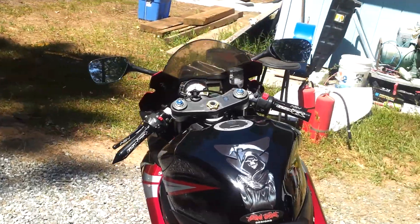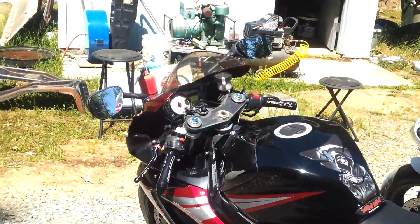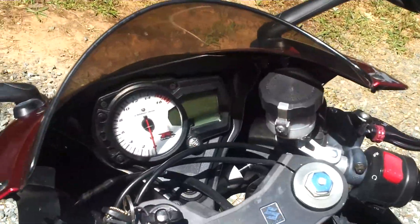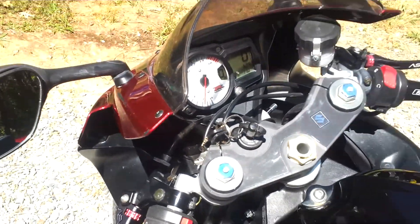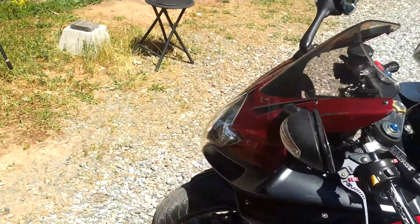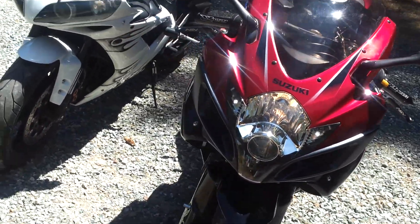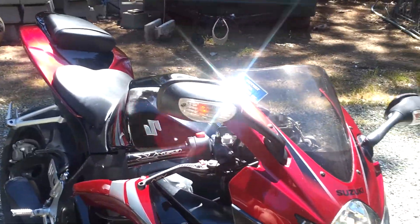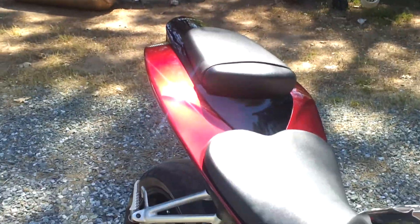Start with the GSX-R 750. It's a 2006. Love this bike — it's a great bike, a lot of people still like them. Even though it's a 750, don't underestimate the power on these things. They're insanely fast. It's a 600 frame with a 750cc motor. Very light, very fast bike. One of the best bikes in the corners, in my opinion.